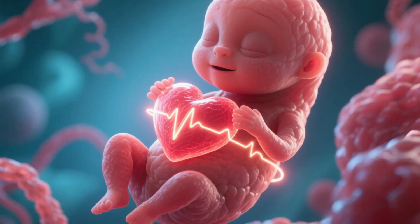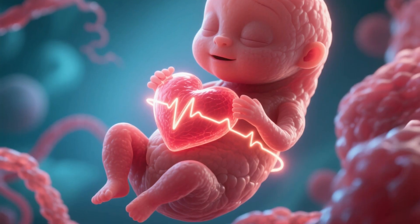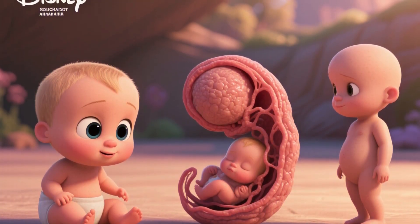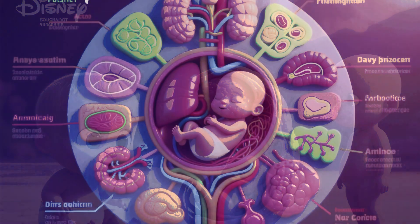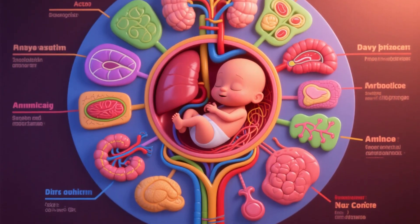The tiny heart starts to beat. The brain, spinal cord, and other organs begin to form. By the end of this trimester, the baby has recognizable human features, measures about three inches or seven to nine centimeters, and all its major organ systems are established, though they still need to mature.